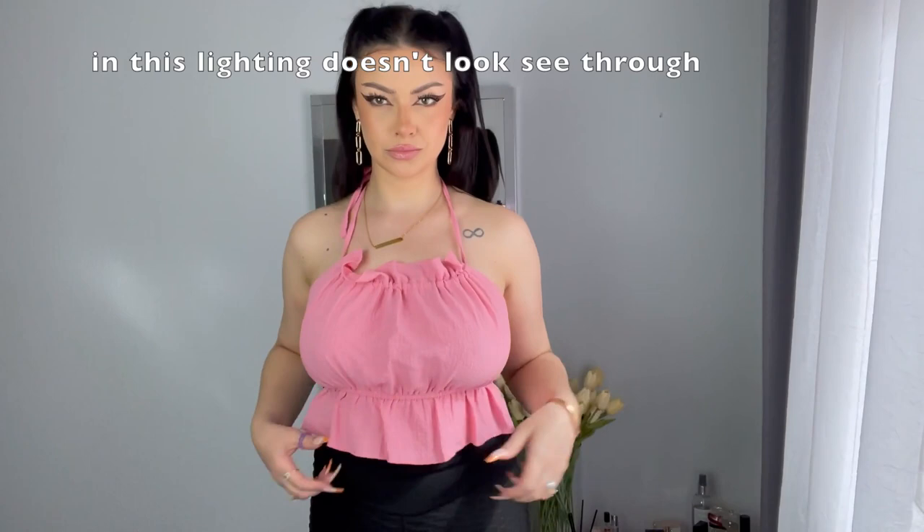I got mine in medium and it is absolutely freaking adorable. The color — I love it. It is a little bit see-through, so yeah, just a tiny bit. But with some pasties you can get away with it. I honestly don't mind. It's so freaking adorable; I just love the color, that's why I bought it.